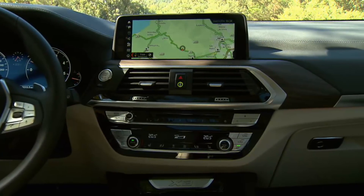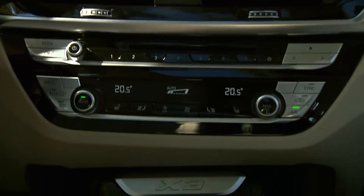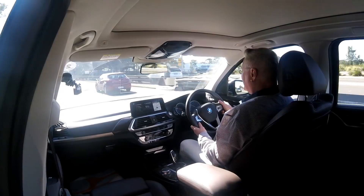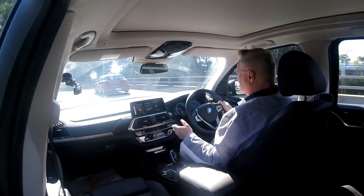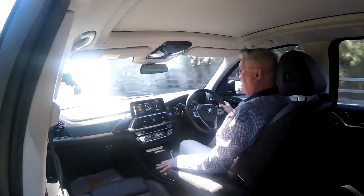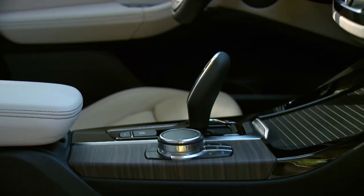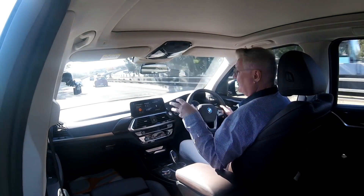The center LCD has the most amazing resolution — crystal clear. Because it's touch control, you don't really have to worry so much about the iDrive controller down between the front seats, though you can still use it if you want. In some models it's got a little scratch pad on top, like a track pad.